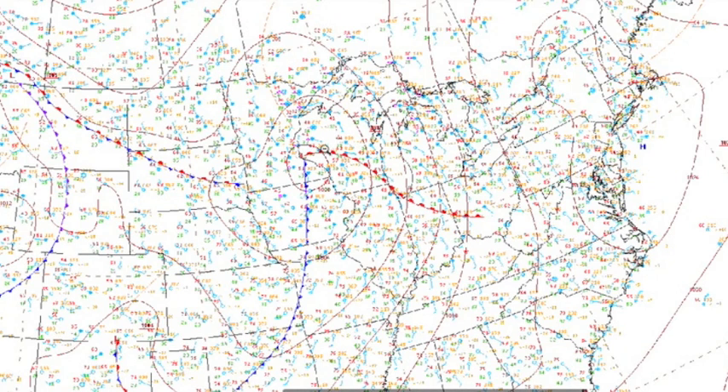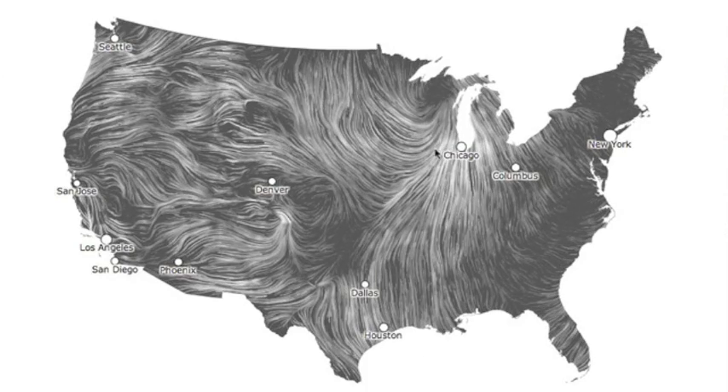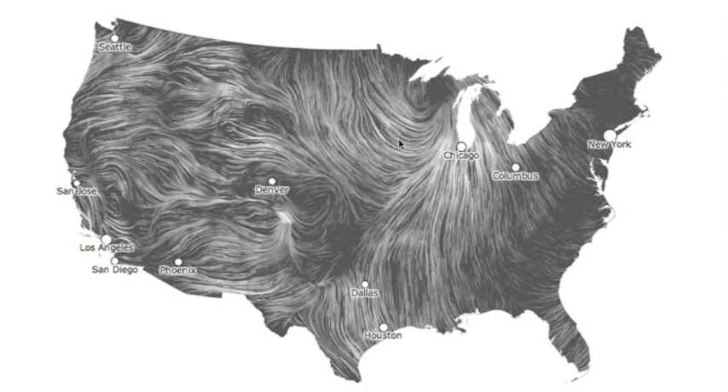Good morning, folks. Major climate event. You remember a powerful low in the north central states yesterday. These drive counterclockwise as seen on Hint.fm's wind map. It's an educational piece of artwork that can help you understand the air drive of pressure cells.